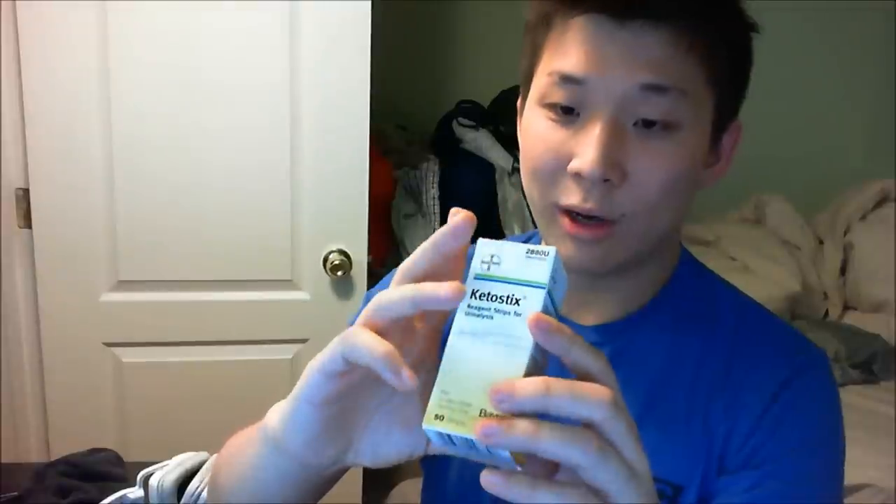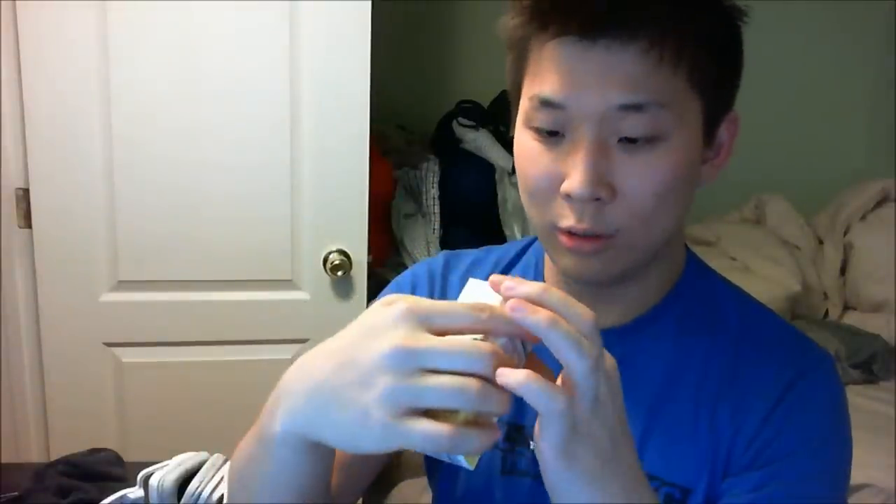It's Mishawaka, Indiana — distributed by Bayer Inc. in Toronto, Ontario, M9W1G6 in Canada. Pretty simple box, more labels on the front. This goes bad three years from now. Packaging is pretty good — it's taped shut, looks like the manufacturer taped it shut.